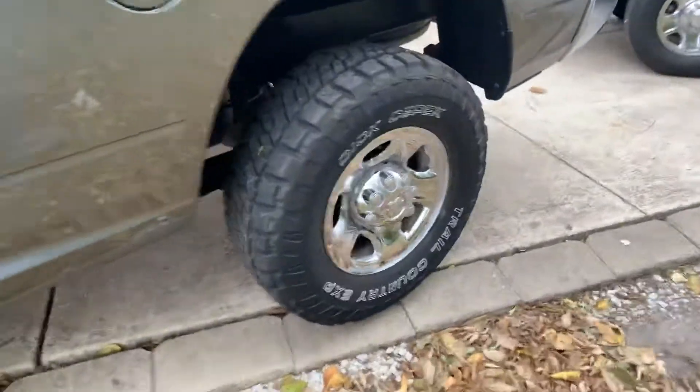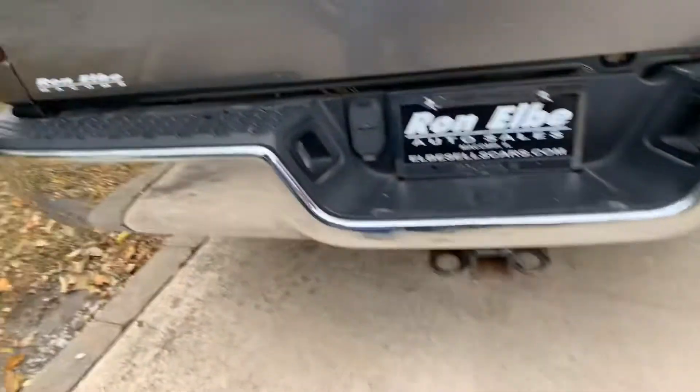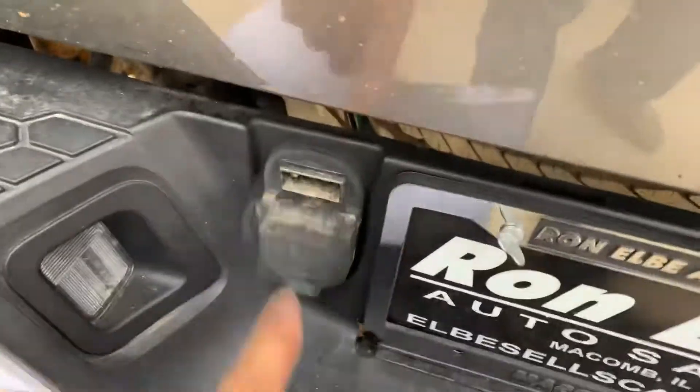CD player — not sure if that works for sure, I haven't tried that, but I've tried everything else on this truck. I drove it myself for a little bit. Look at those tires. Towing package — it's set up for your trailers. Of course, it's a four by four.